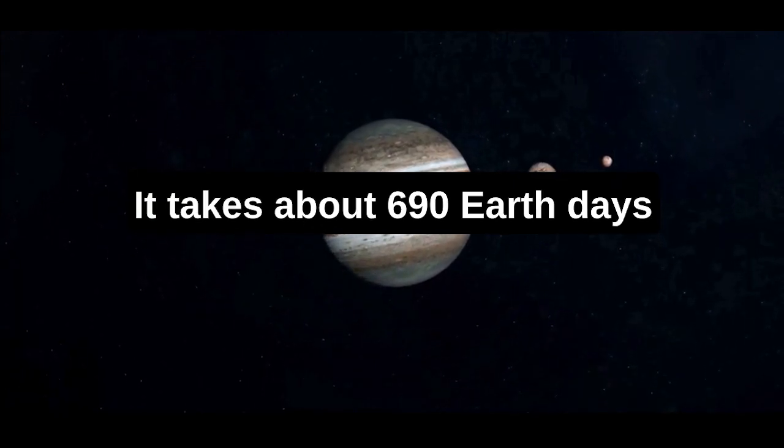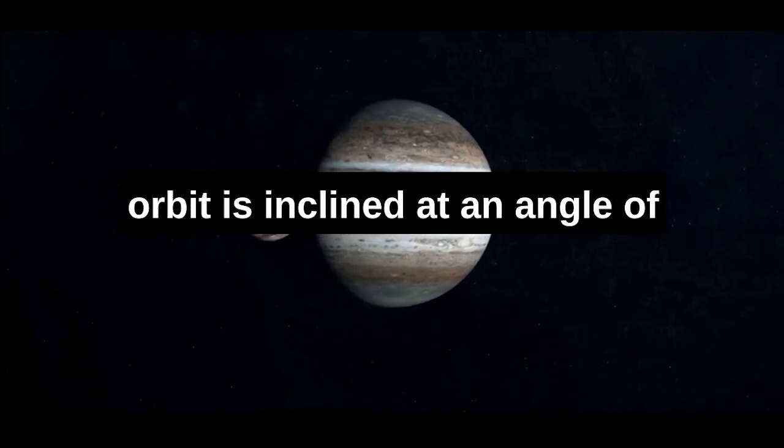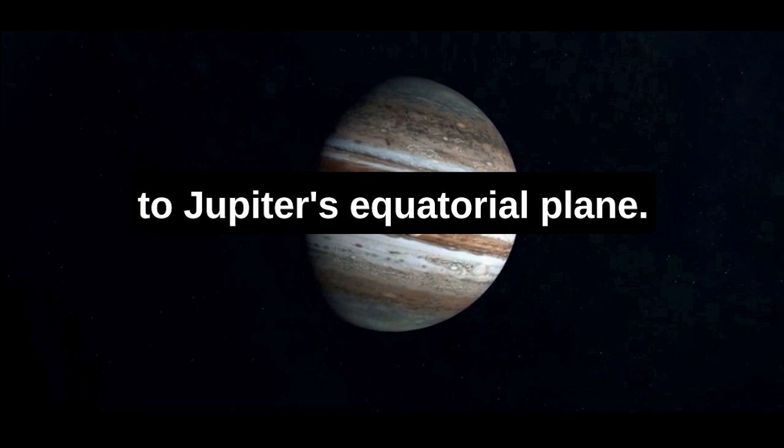It takes about 690 Earth days to complete one orbit around Jupiter. Philophersyne's orbit is inclined at an angle of 148 degrees with respect to Jupiter's equatorial plane.